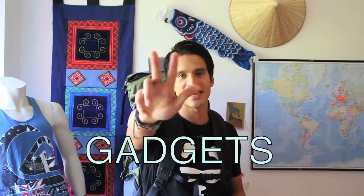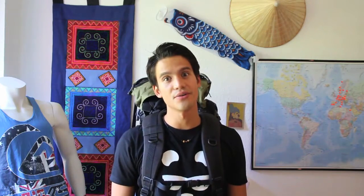The six steps are: clothes, essentials, gadgets, useful stuff — yeah, very creative, I know — medication, and documents. If I'm talking too fast, you can find the whole list in the description.